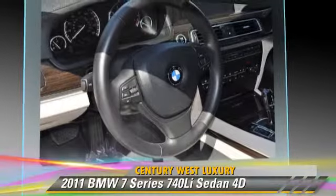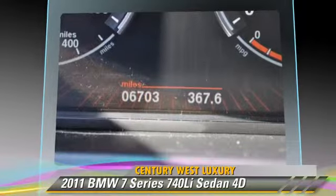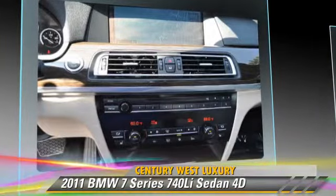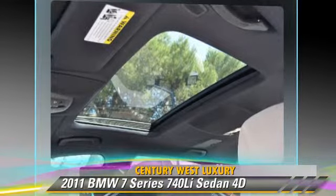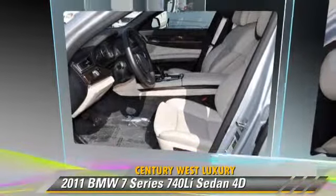Safety features include front and rear side airbags, traction control, and four-wheel ABS. Comfort and convenience features include air suspension, heated seats, and a navigation system. Give us a call to schedule your test drive today.